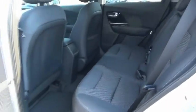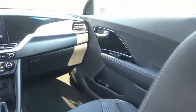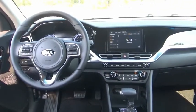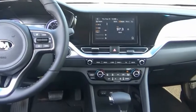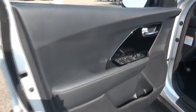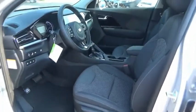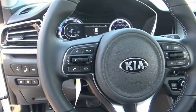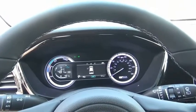Take this vehicle for a spin and see why so many shoppers are now proud owners. The Kia Niro Plug-In Essentials.